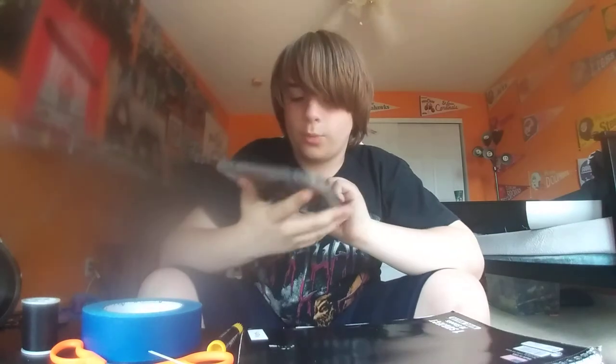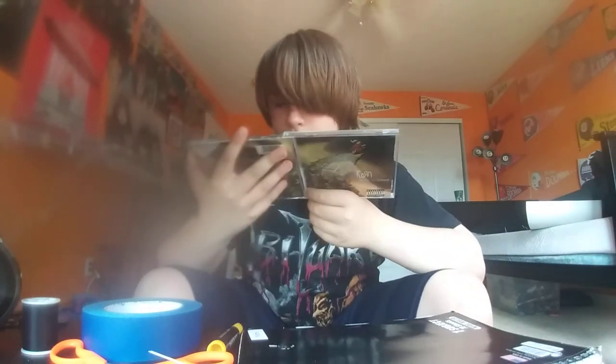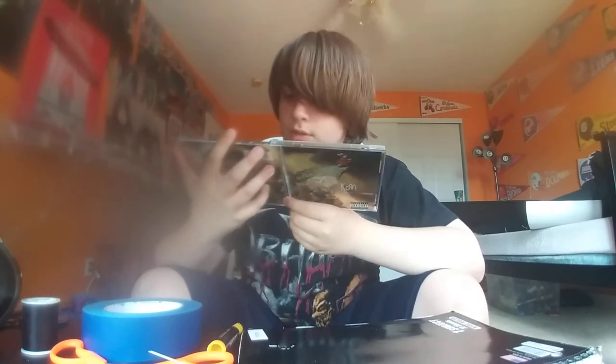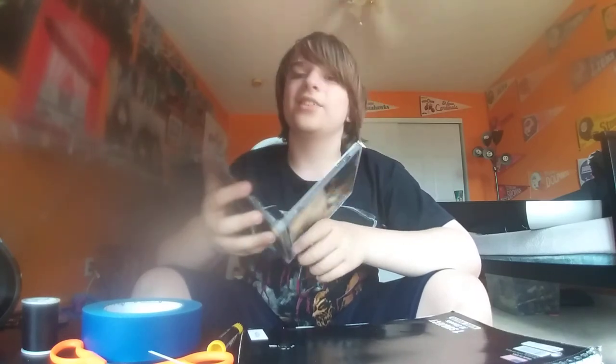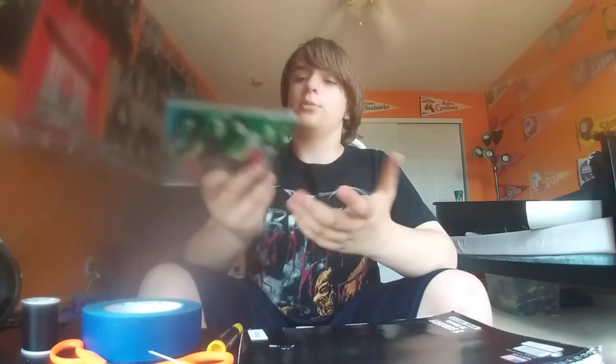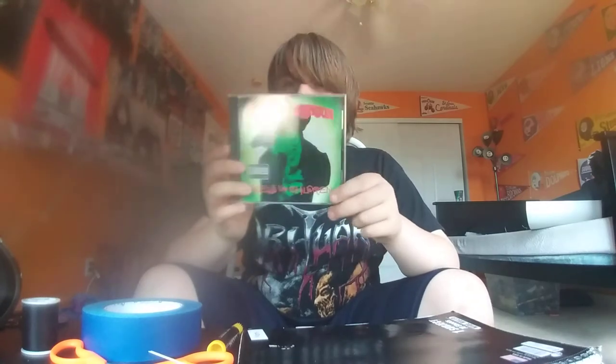I really like the artwork on this. The CD's not in here though — that sucks. I don't even know where some of the CDs are, since these are my dad's. Next we have Smells Like Children by Marilyn Manson.